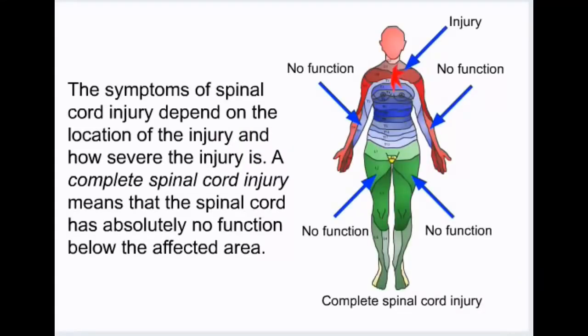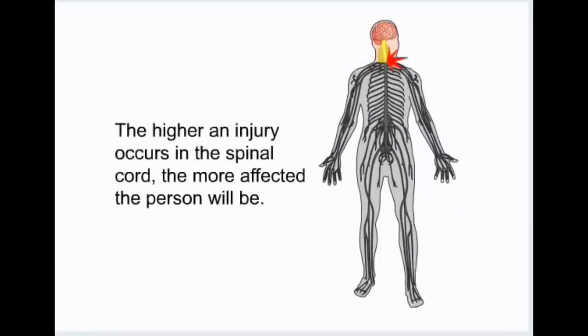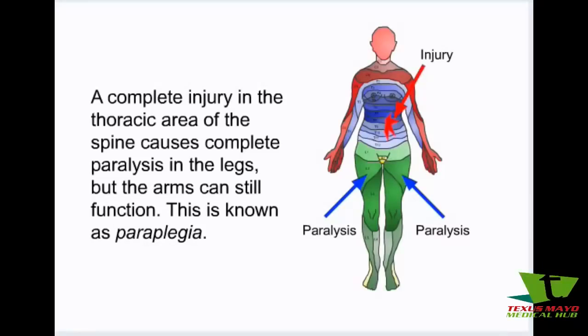The symptoms of spinal cord injury depend on the location of the injury and how severe the injury is. A complete spinal cord injury means that the spinal cord has absolutely no function below the affected area. A partial spinal cord injury means that the spinal cord has some function left below the affected area. The higher an injury occurs in the spinal cord, the more affected the person will be. A complete injury in the thoracic area of the spine causes complete paralysis in the legs, but the arms can still function — this is known as paraplegia.